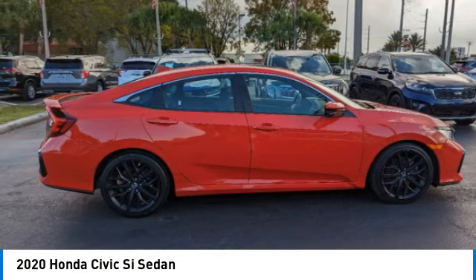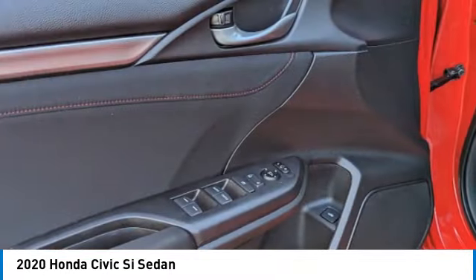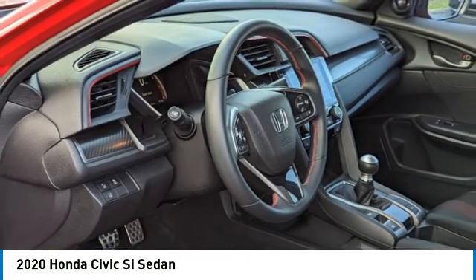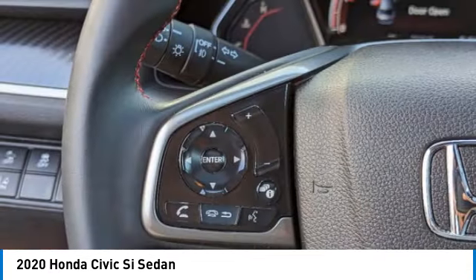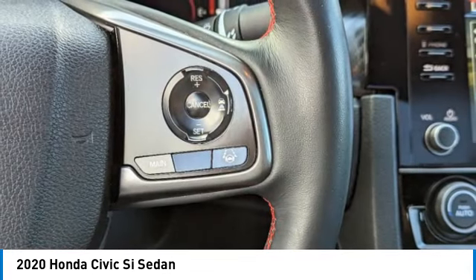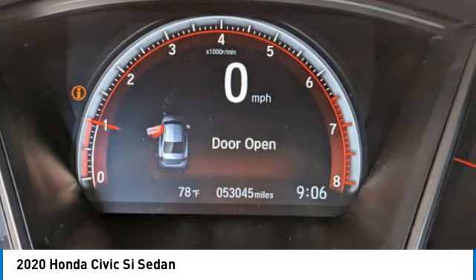If you like it online, you'll love it in your driveway. Take it for a spin today. Thanks for listening.